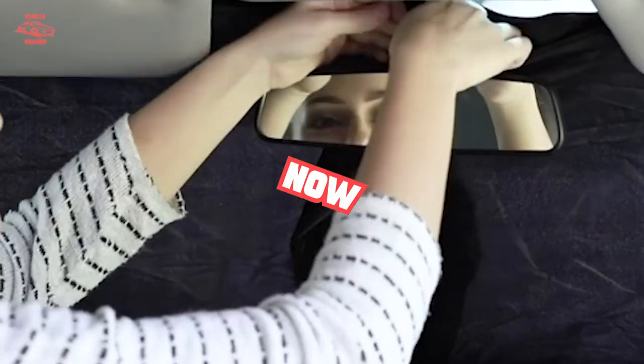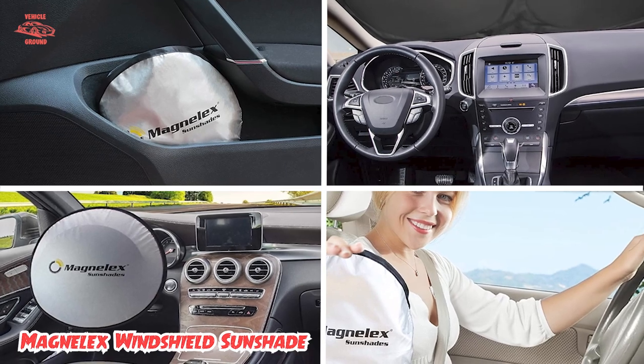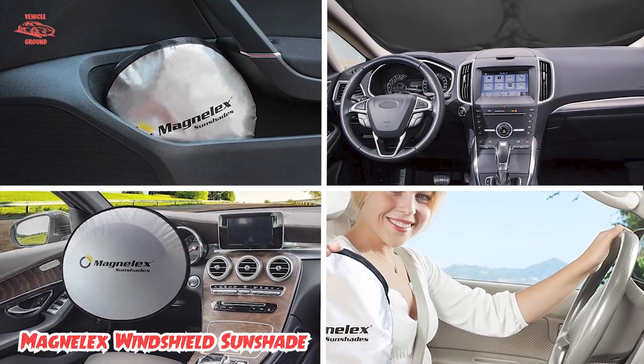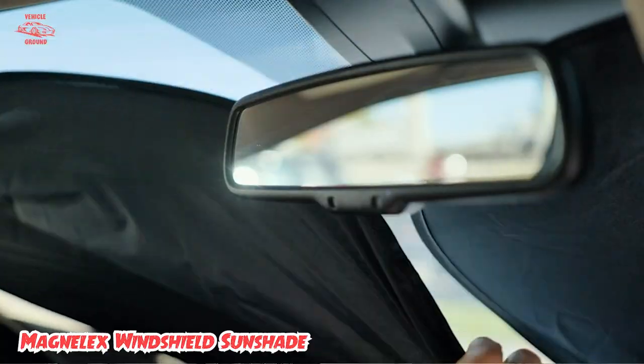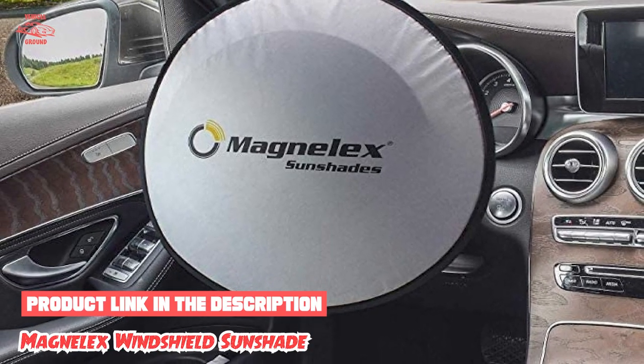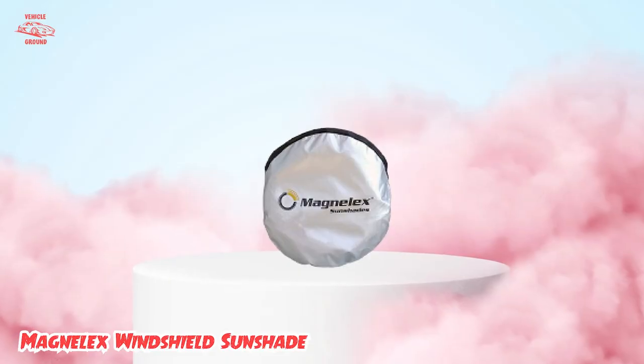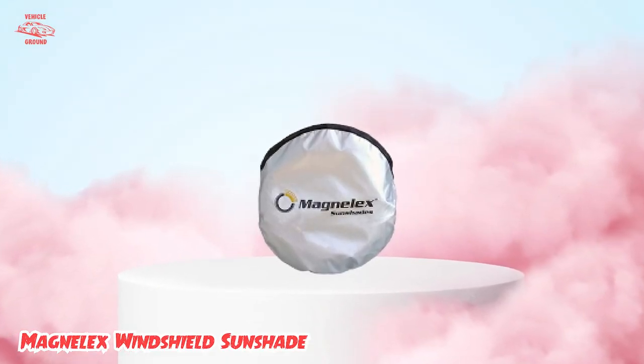Moving on to number 2, the Magnelex Windshield Sunshade. If you have a smaller car, this Magnelex sunshade is a great option to keep your vehicle cool and protected from sun damage. It's made of a reflective polyester material that blocks heat and sun. This shade is 59 x 31 inches, and users love that it covers the entire windshield, giving you maximum protection from the sun.